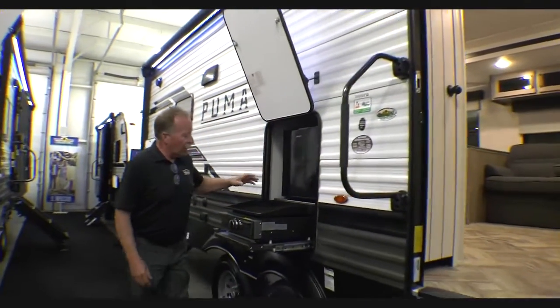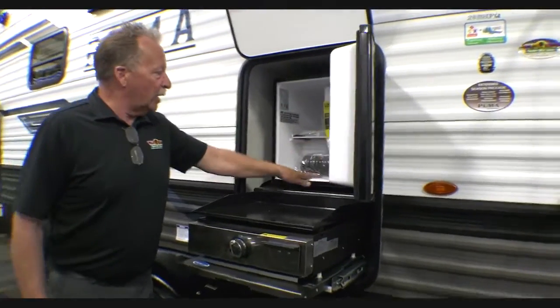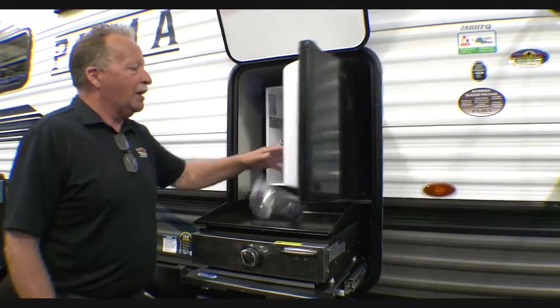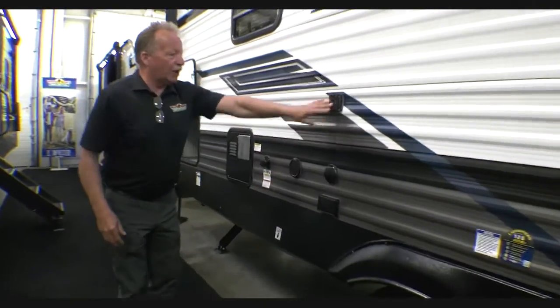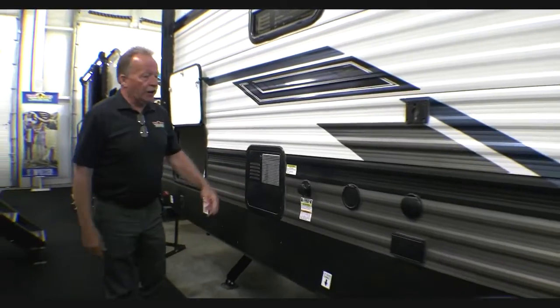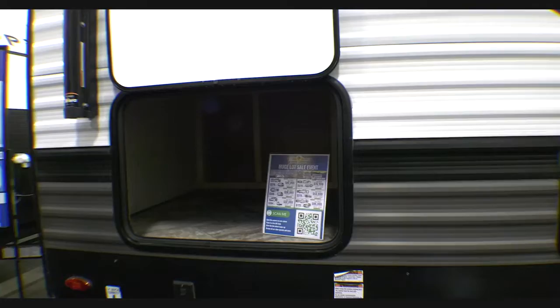We also have the outside kitchen here — you've got a griddle and a mini fridge, and it's already cold, sitting in here cold right now. We like that an awful lot. Out here we've got all of our connections: an outside TV hookup, water heater right here, and tank fills are right there.